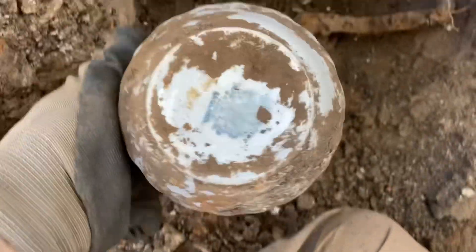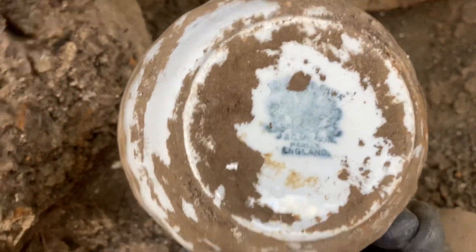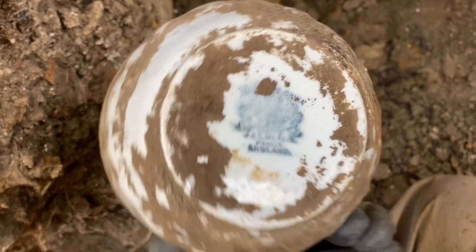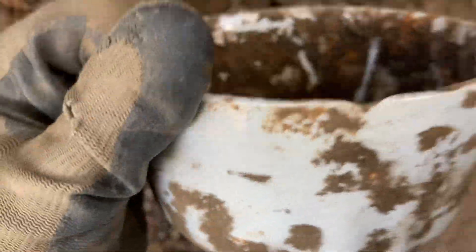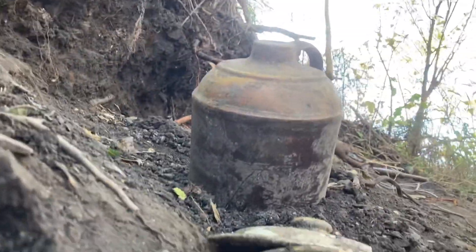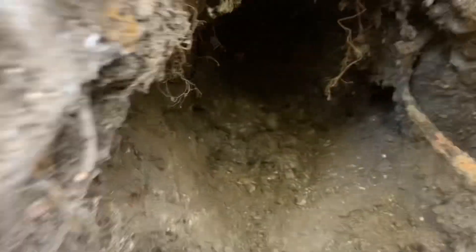We got my first ever complete bowl. It's an Ironstone China from Hanley, England. It has a teensy bit of a chip, but that's the first complete bowl — that's nice. Other than that, we've just found our jug. Hopefully we can find more. We got that just right here on the surface.